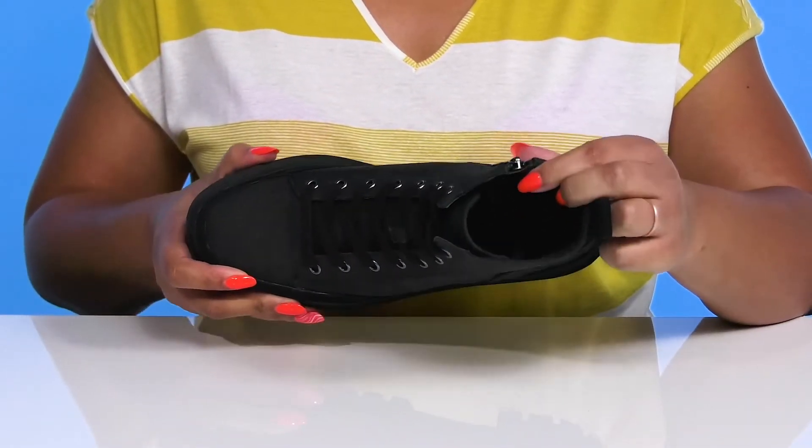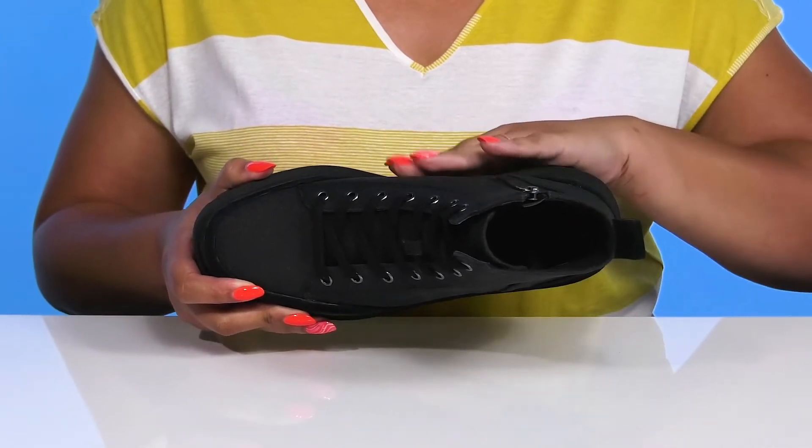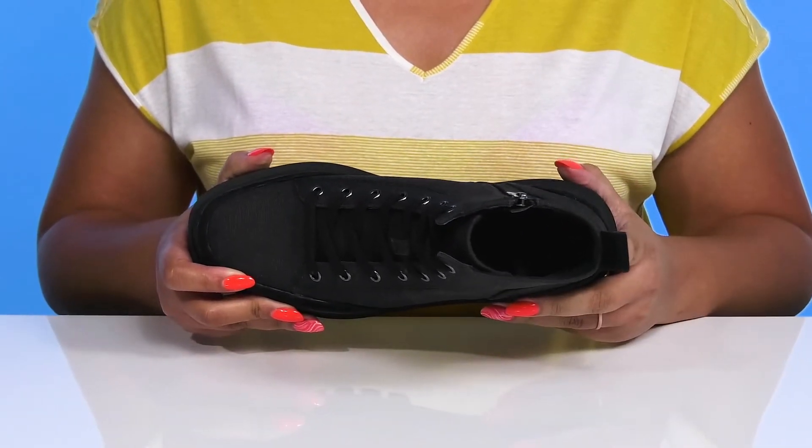Inside, there is a textile lining with a removable footbed that is lightly padded and has added arch support to keep you comfortable all day.